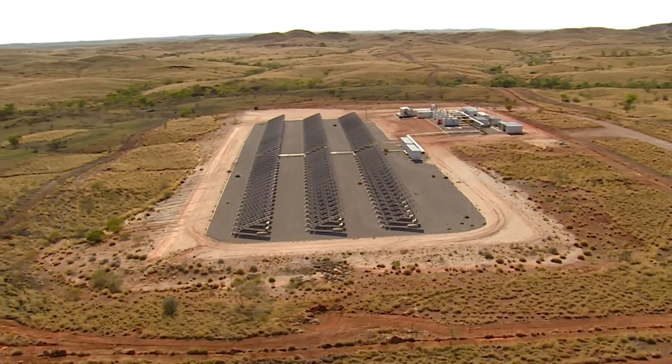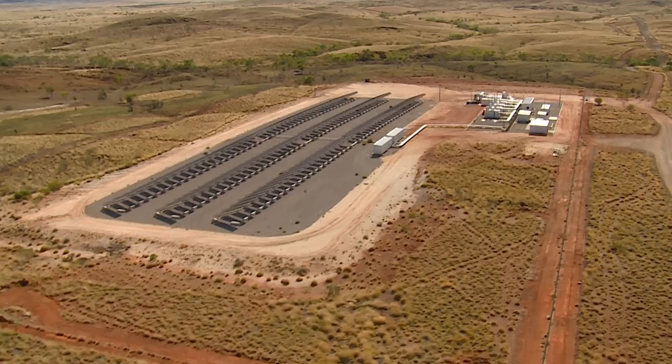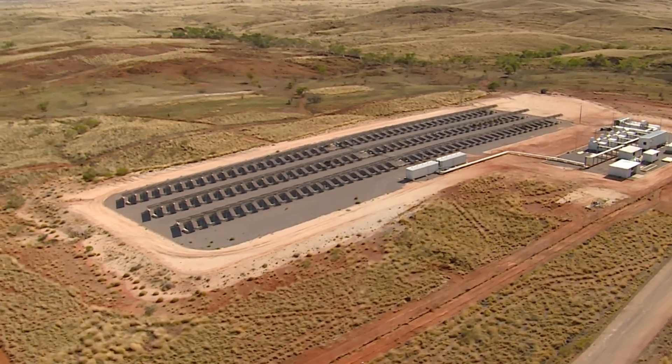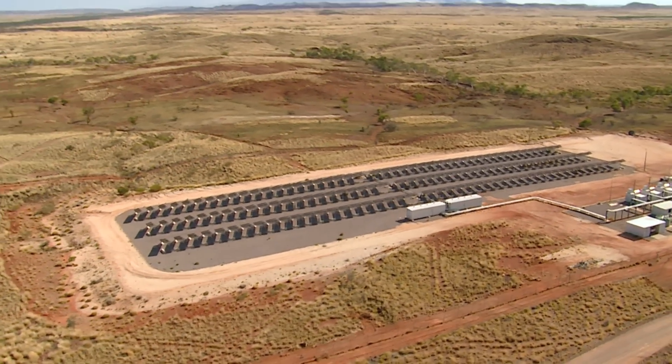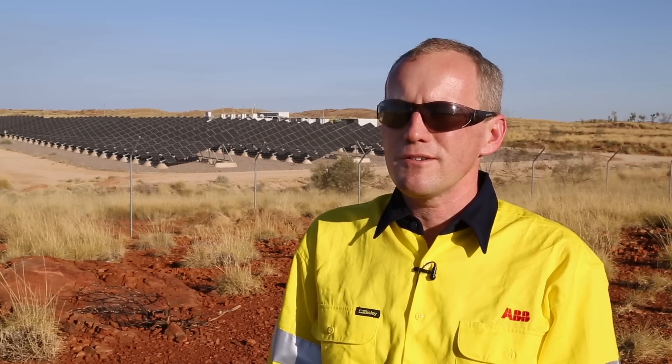The savings are quite major — it saves about 40% of the diesel fuel, which would translate for this power station here to 240,000 litres of diesel a year. So there's 1,100 tonnes of greenhouse gases that have been avoided by this installation going in.